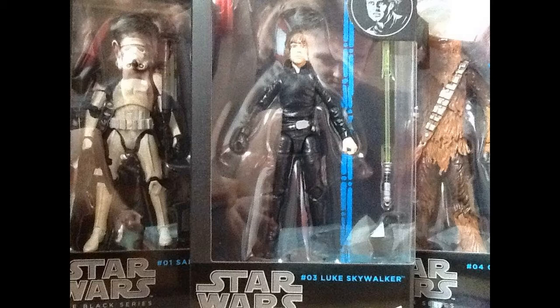We have the Sand Trooper, which is the second release of the Sand Trooper with the black pauldron, and we've got Chewbacca — of course Han Solo's trusty sidekick — an absolutely brilliant figure. I've also got Jedi Knight Luke Skywalker, a scene from Episode 6, Return of the Jedi. Overall these figures look very nice on the shelf, and here are just a few photos of what they look like.